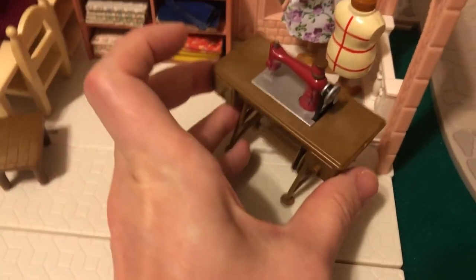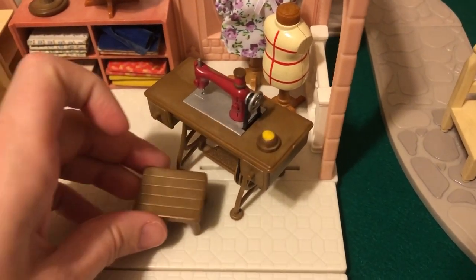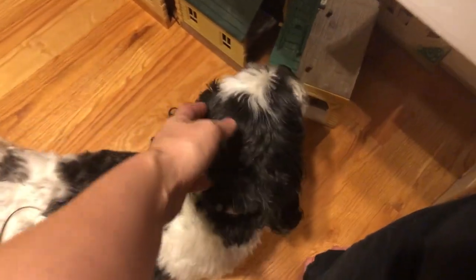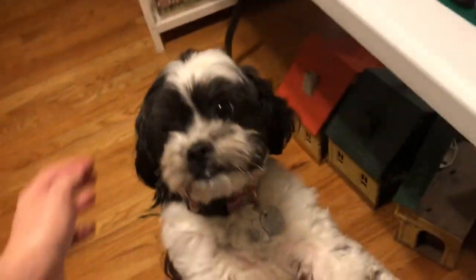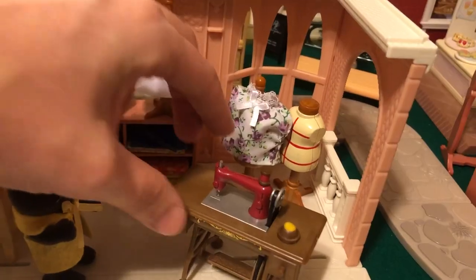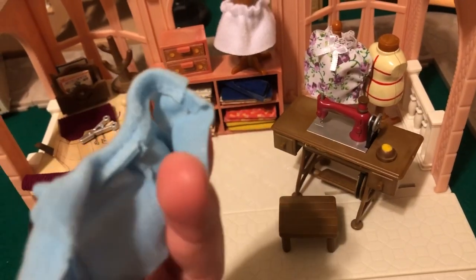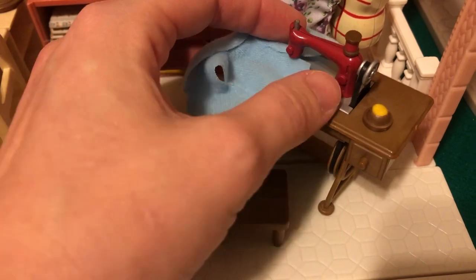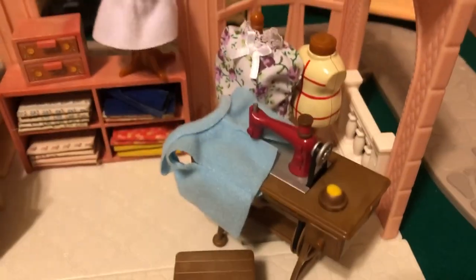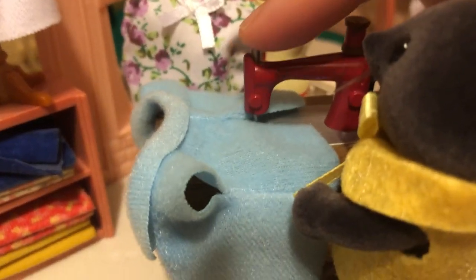I also got the accessories from the dressmaker shop to go with it, including this little pin cushion that came with the sewing machine, and a bench. And hello Bella — she always follows me in here when I do videos. I tried to bend the needle a little bit but didn't want to break it. You can push the little needle down and make the mole mother actually sew. I brought out Mrs. Mole because that's the closest thing we have to a vole.